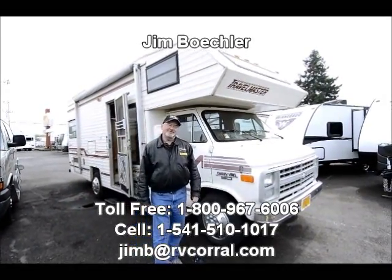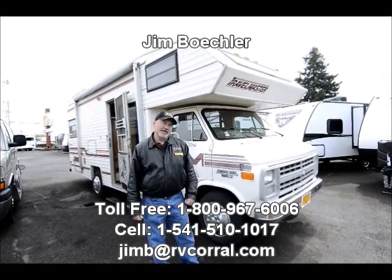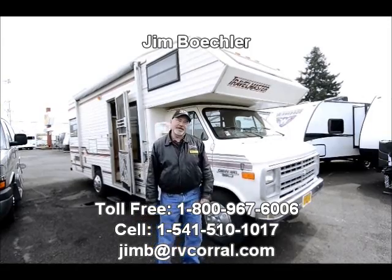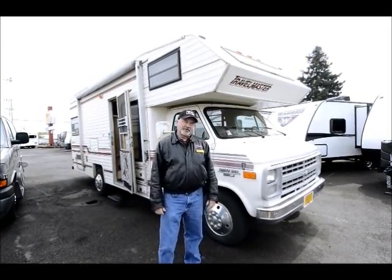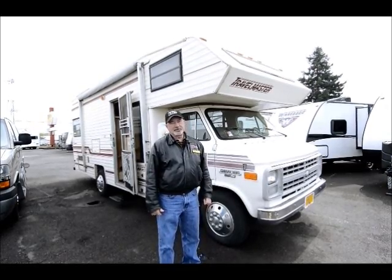Hi, Jim Beckler with the RV Corral. Welcome to our website. I'd like to take a few minutes of your time to show you a little motorhome we just got in here on trade. Maybe you're looking for your first motorhome, wanting to get out and do some traveling and haven't had a motorhome before — this would be a good opportunity for somebody.